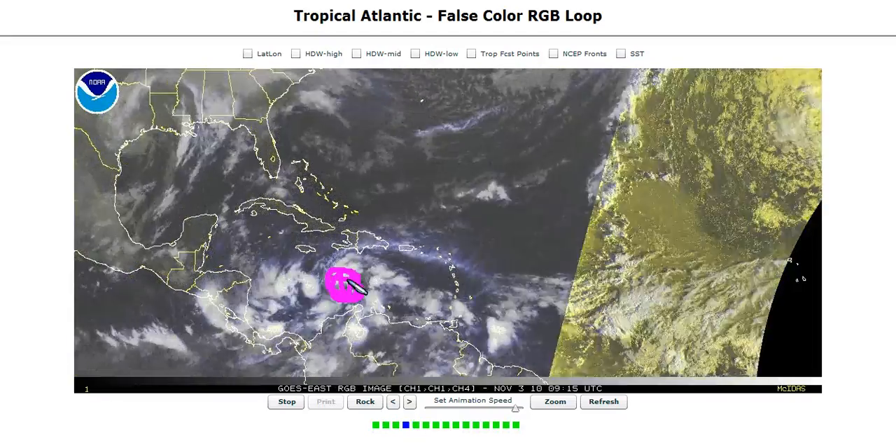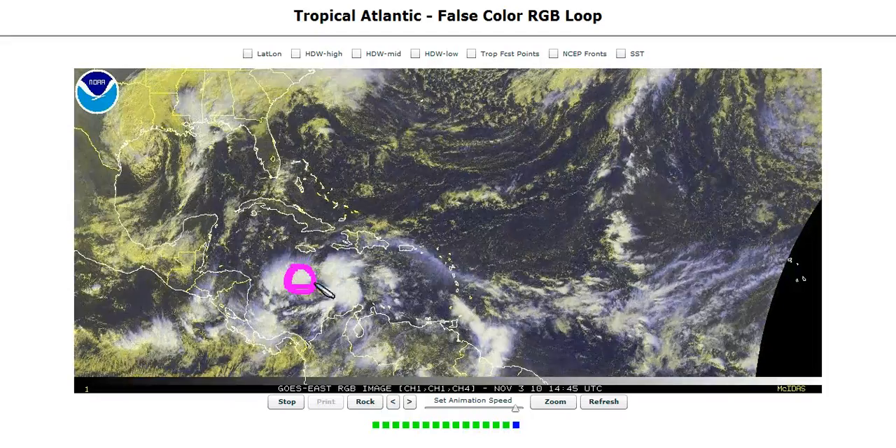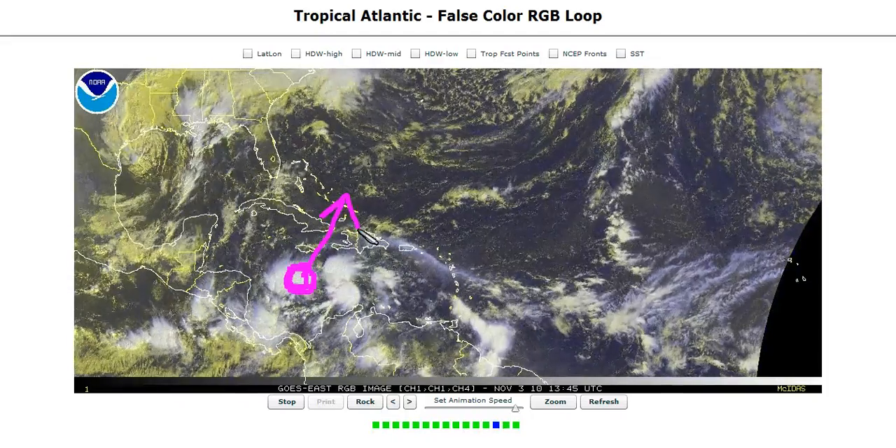This is showing you where the storm is going to try to go and then intensify. The whole idea here was that this would start to organize slowly, come into this area, and as soon as it hit Jamaica's latitude in here, it would really start to go off, pull in the energy, and then recurve out while intensifying.